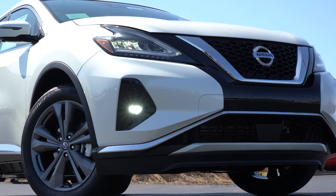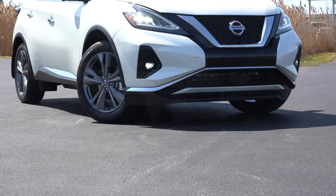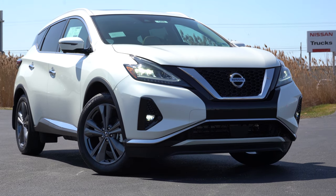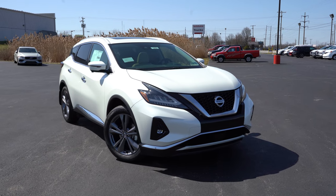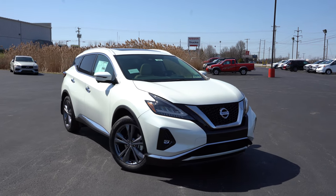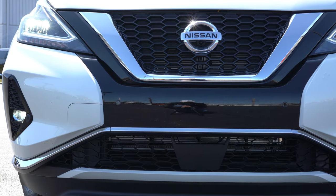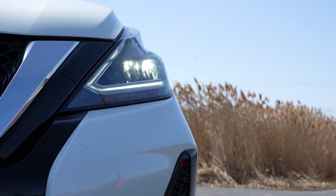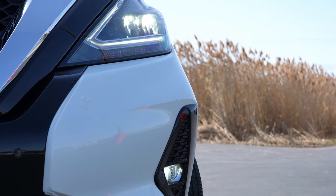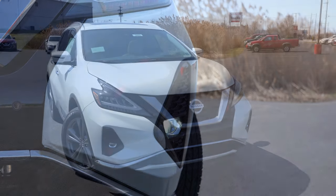Here she is — the new 2021 Nissan Murano, looking good in Pearl White. New colors for 2021 include Magnetic Black, Boulder Gray, and Scarlet Ember. Starting up front: V-motion front grille with chrome trim accents comes standard. LED headlights with LED daytime running lights are standard on all trim levels, with an automatic feature that turns them on as it gets dark. LED fog lights just below come on the SV trim level and up.